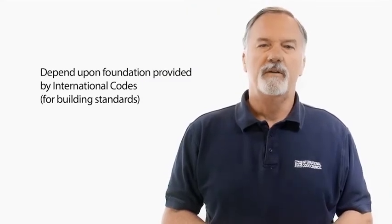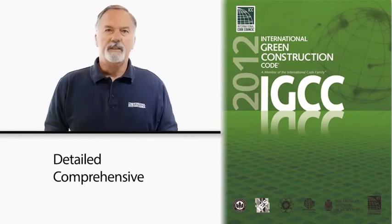Neither the IGCC nor other green building rating systems and standards are intended to stand on their own. They all depend upon the foundation provided by other I-codes. The IGCC is detailed and comprehensive. Rather than simply encouraging the use of sustainable practices, the IGCC contains detailed provisions for the construction of many systems and actual detailed requirements for high-performance energy systems. It provides many detailed prescriptive requirements as well as performance-based requirements with quantifiable and enforceable target metrics.